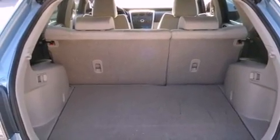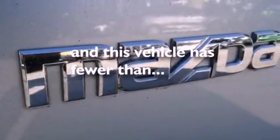Front airbags, cruise control, and this vehicle has fewer than 61,000 miles on the odometer.